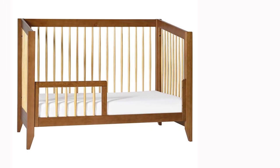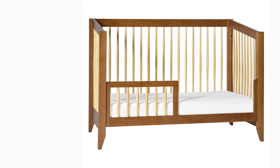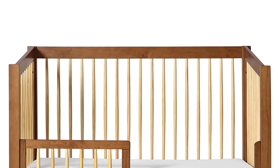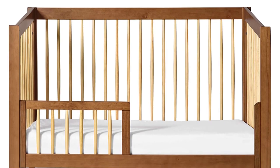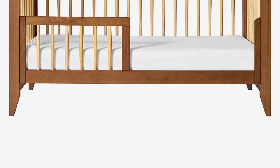The convertible crib is made of sustainable New Zealand pine and finished in a non-toxic stain or paint. When I opened this crib, it smelled like sawdust, not off-gassing like so many cribs do. I put this crib together alone in about an hour.